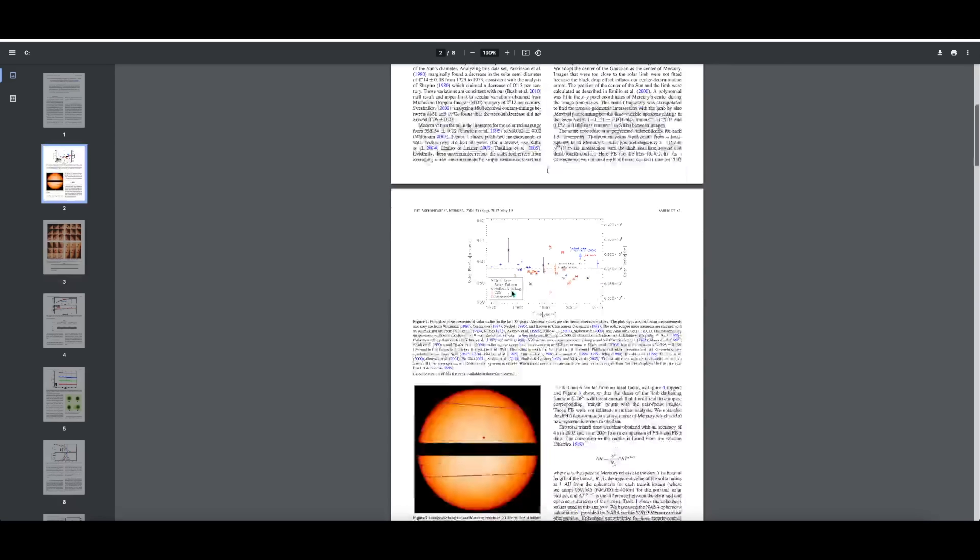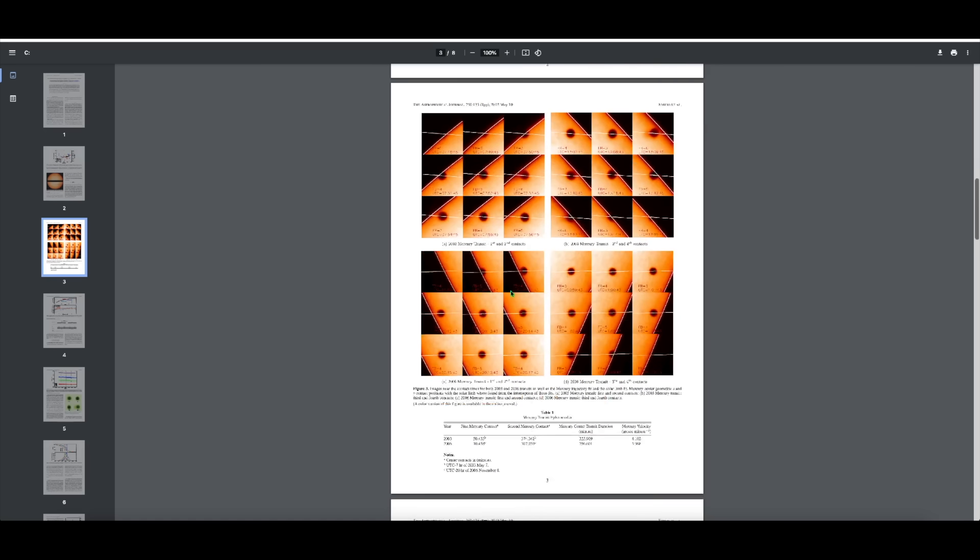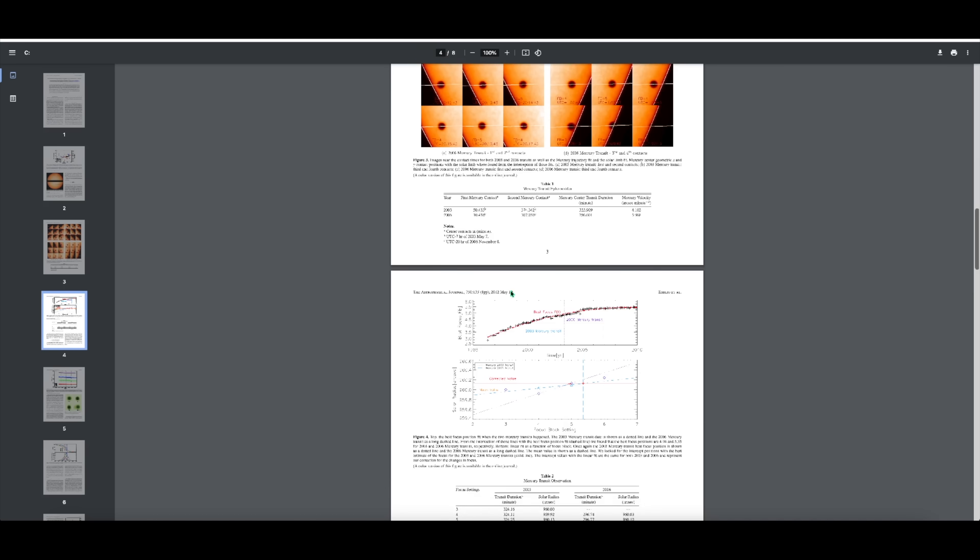The sun has a diameter of 1,392,684 kilometres. We figured that out with unprecedented accuracy in 2003 and 2006 as scientists used a spacecraft to measure the transit of Mercury as it crossed the face of the sun. Mercury transits only happen around 12 or so times every 100 years, so using this phenomenon was vital.